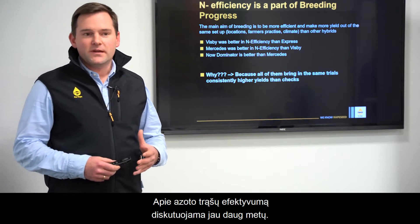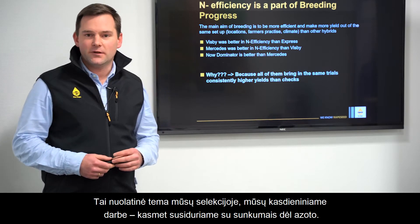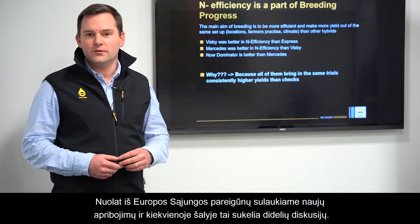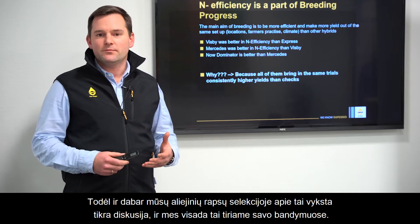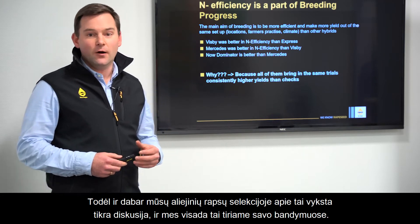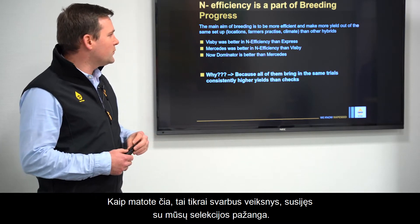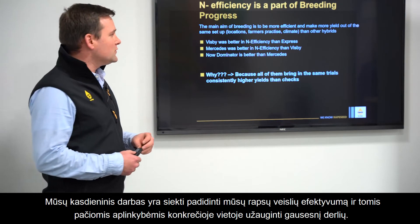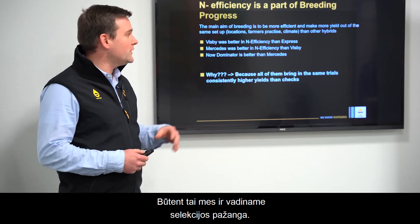N-efficiency is a topic we have discussed for years. It's an ongoing topic in our breeding work and daily business because we face difficulties regarding nitrogen every year. Every time we get new restrictions from policy in the European Union, this is a real topic. In our oilseed rape breeding it's always an ongoing discussion about N-efficiency, and we are always testing this in our trials. It is really part of our breeding progress — making oilseed rape varieties more efficient and making more yield out of the same circumstances in a given location.